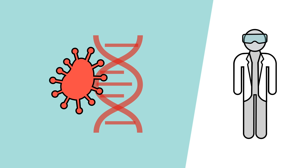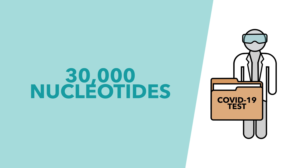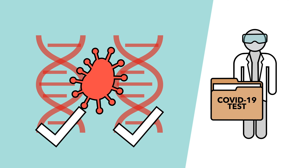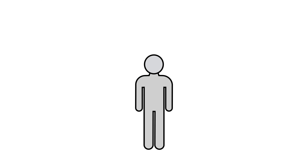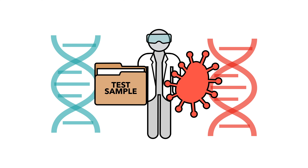SARS-CoV-2 contains approaching 30,000 nucleotides. Of these 30,000, the test focuses on 100 that contain two key genes found within the virus. If both of these genes are found in the sample, then it's considered positive; if not, the result will be negative. So the process for genetic testing goes as follows: a sample is taken, the sample is examined, and it's determined if the sample contains the same genetic material found within the virus.